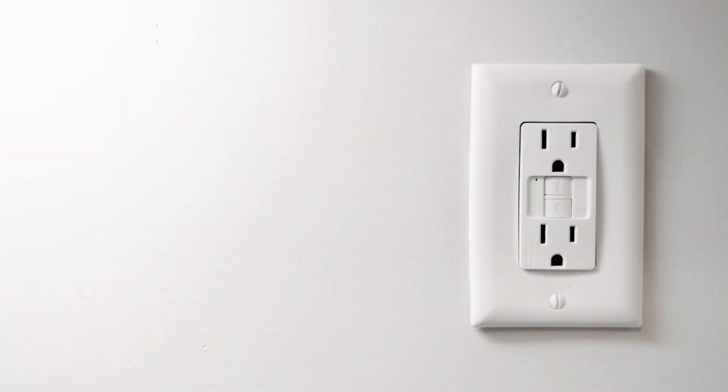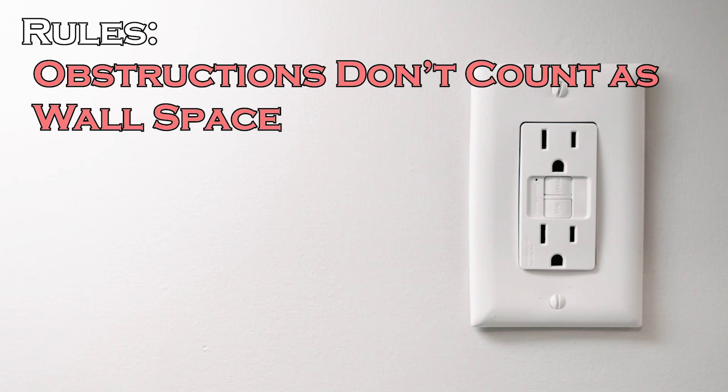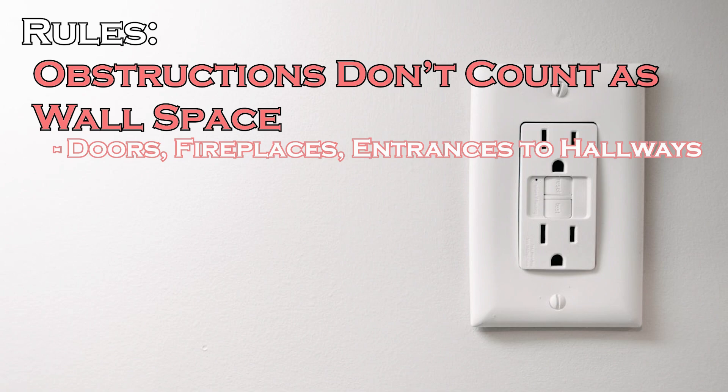The whole reason for the codes with outlet spacing is safety. They want to make sure that you can easily access power from different outlets without using extension cords, which can pose safety hazards. A few different rules to start: obstructions do not count as wall space. So when spacing outlets around a room, French doors, entry doors, and any type of closet won't count towards the outlet spacing.